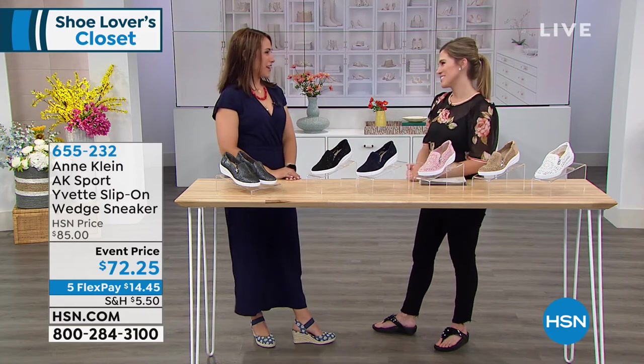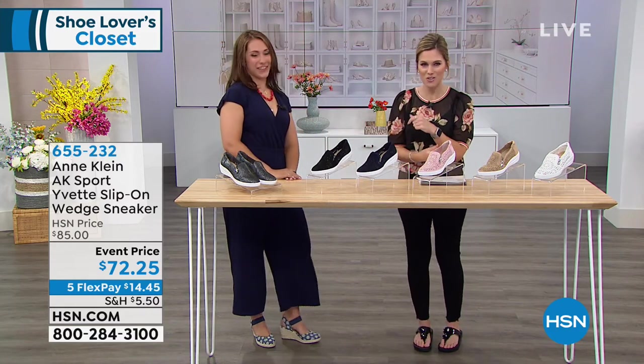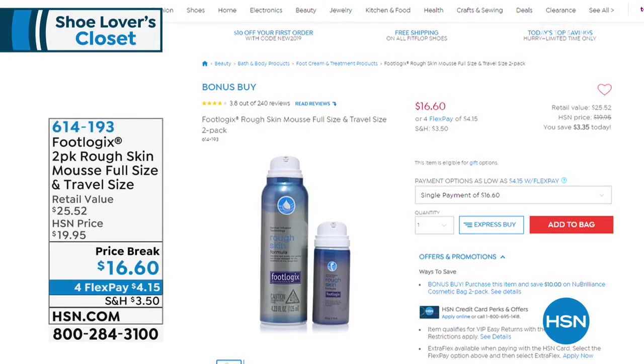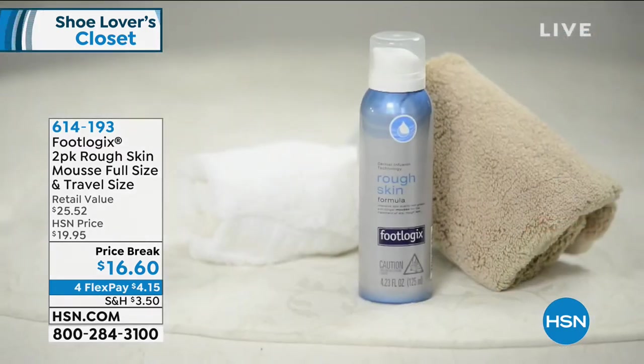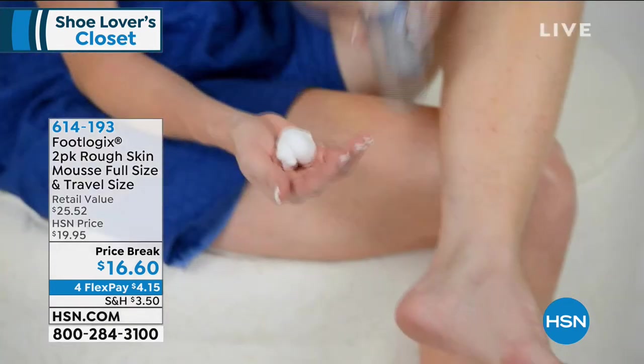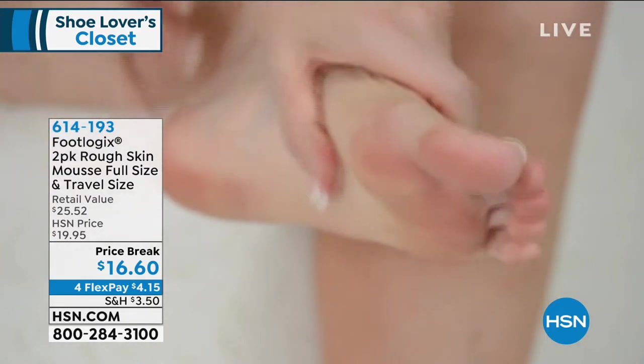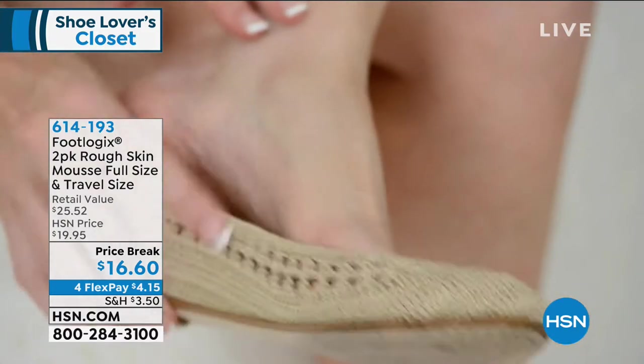Thank you for coming in to Shoe Lover's Closet and bringing these great styles. Coming up, we have something from FootLogix. Let's get real — we all have some issues with our feet. This is going to take care of Athlete's Foot. You get a full size and a travel size, but we only have 300 sets available. Normally $25, you're getting it home for $4.15. This is all about not only treating but curing Athlete's Foot — it'll relieve itching, scaling, burning, redness, and cracked heel problems while hydrating and treating the problem.